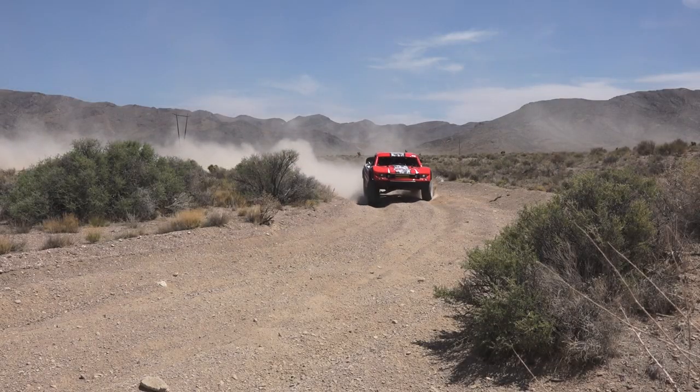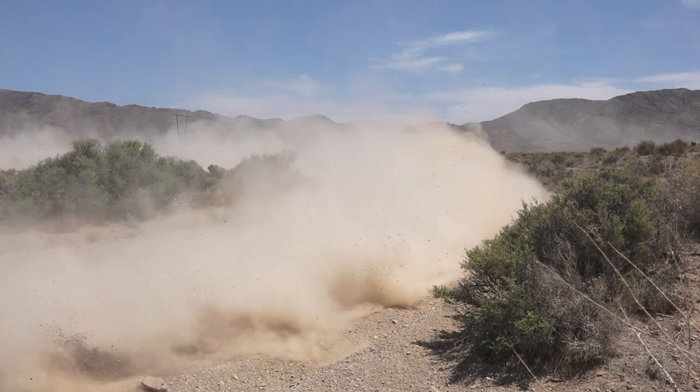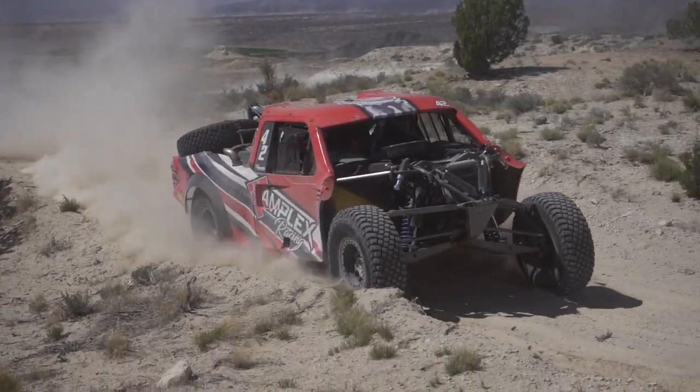Coming out of pit 4, we were making our way through a tight wash section and ended up hitting a huge boulder. It bent the bumper in so we couldn't turn the wheel. We had to back the truck up and pull the front bumper off. That cost us about 25 to 30 minutes of downtime.